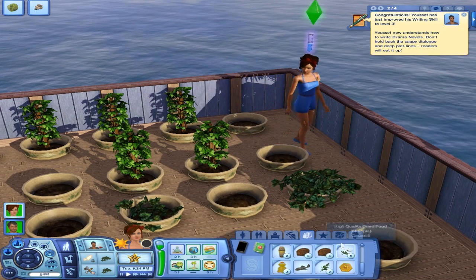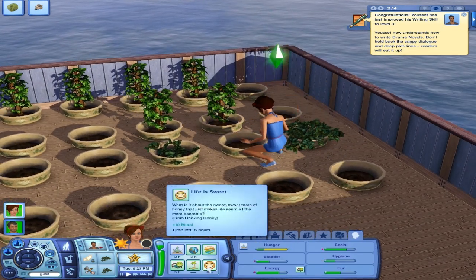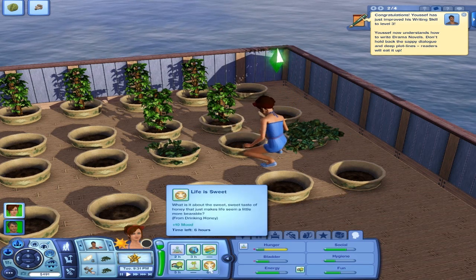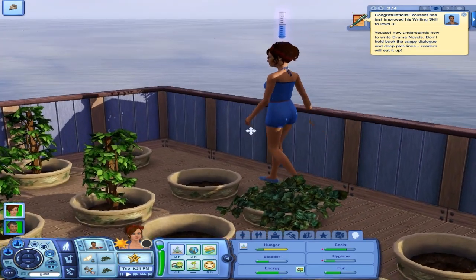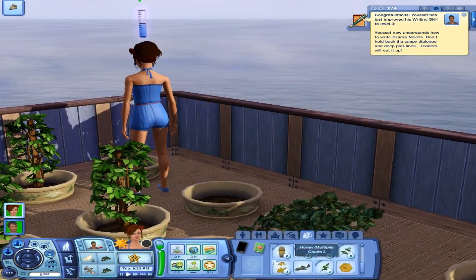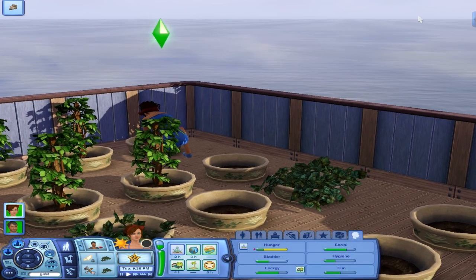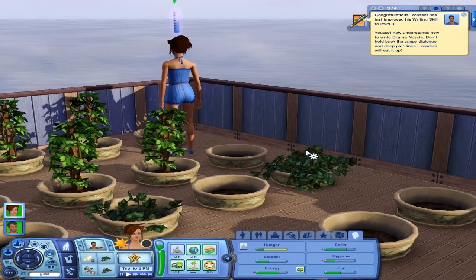Don't drink it. I hate when she does that — drinks it. Life is sweet. I don't want her drinking the honey — it's worth a lot of simoleons. So I'll try not to do that. Three of them is worth 50. Hopefully the potions are worth more, so we can just do that for the rest of a long time.